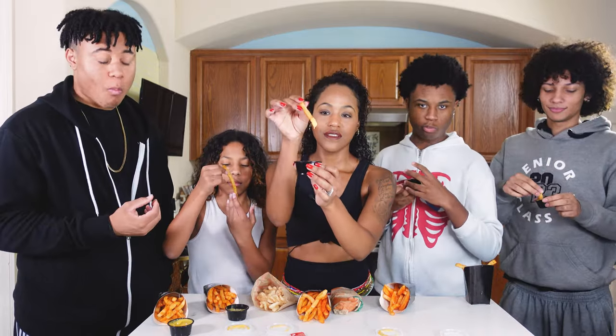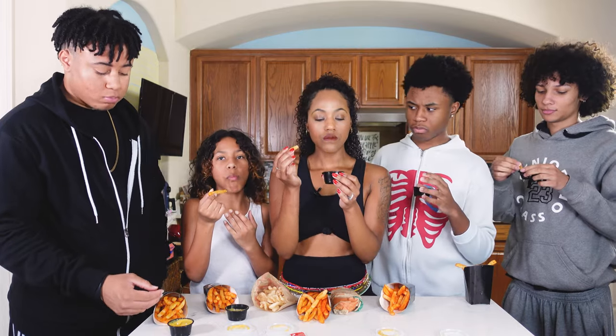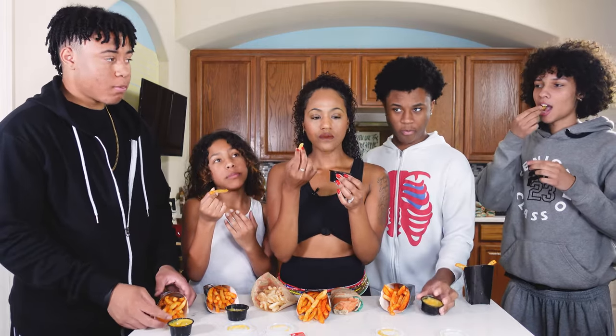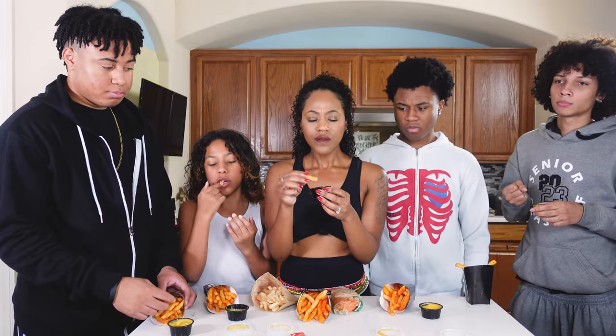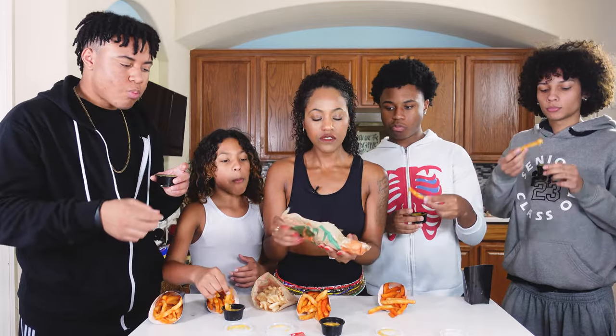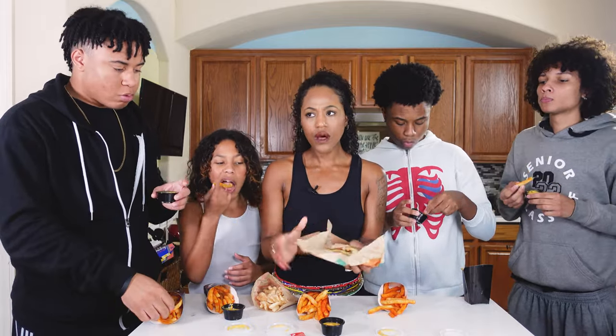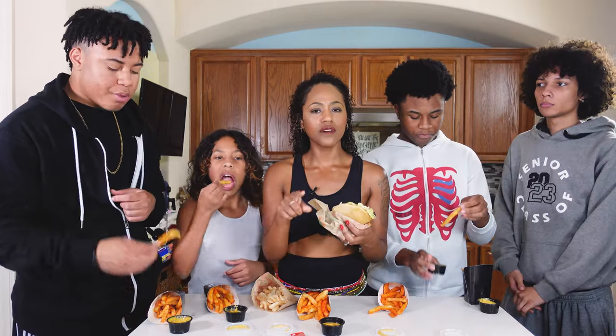Ooh, it's got that drip too. It's really good. Okay, let's try it on the chalupa. Oh, I hope they keep this.